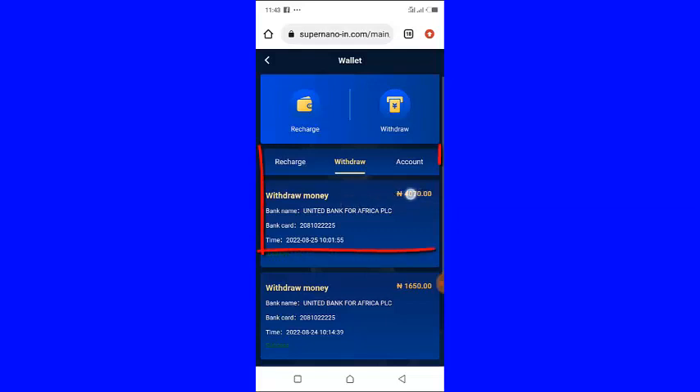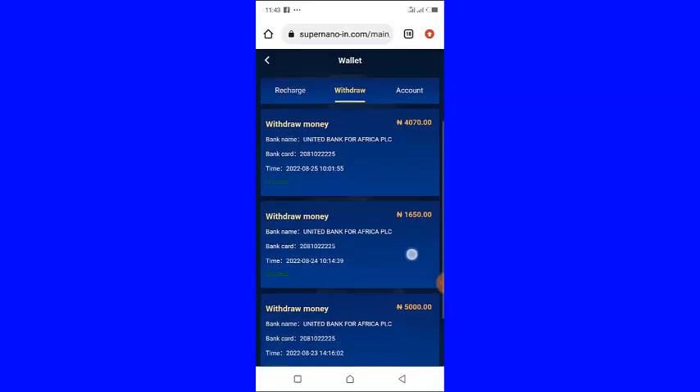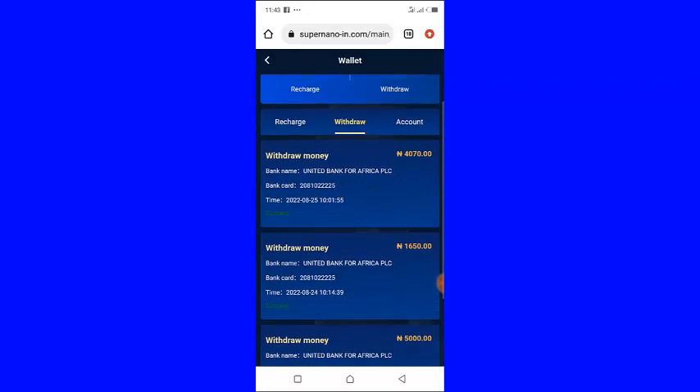This one is 4,017 naira, and if you add all this money it will give you a total sum of 10,700 naira. So as you can see this platform is still paying me.